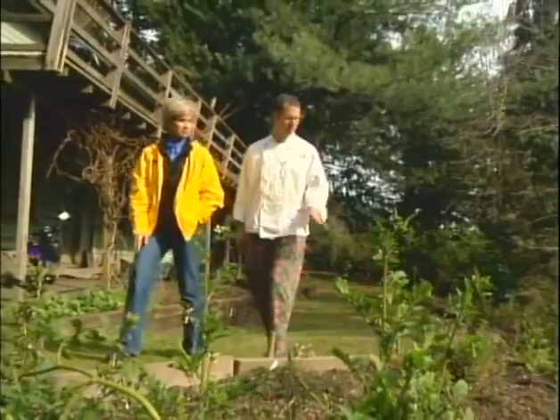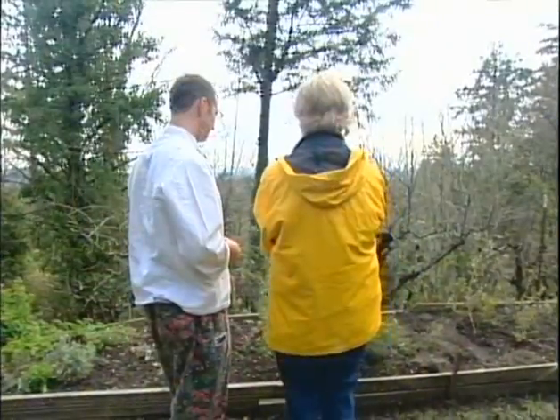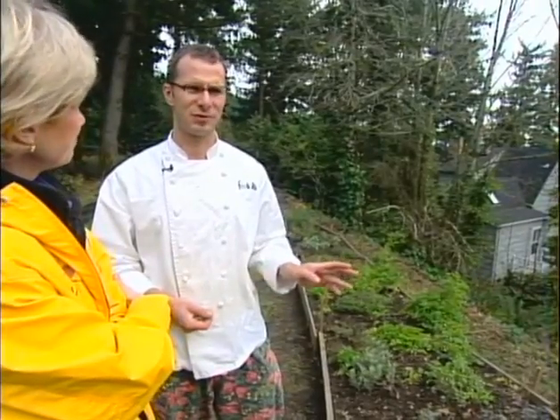Arugula, marjoram, a little bit of savory as well. Chef Tim Cascaden's kitchen garden is on a hillside overlooking Portland. It's peaceful. It's the exact opposite of what I do at the restaurant. There's very little stress, and if there is, it can wait until tomorrow.